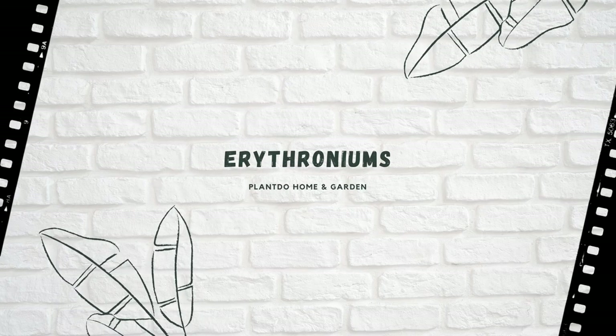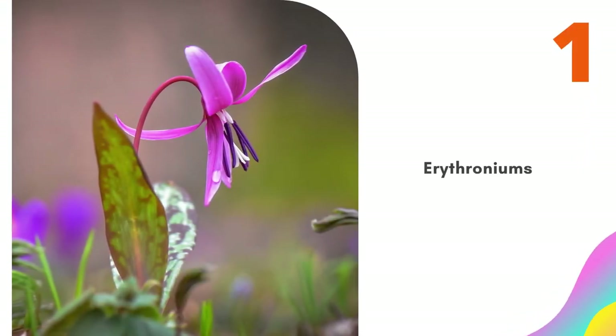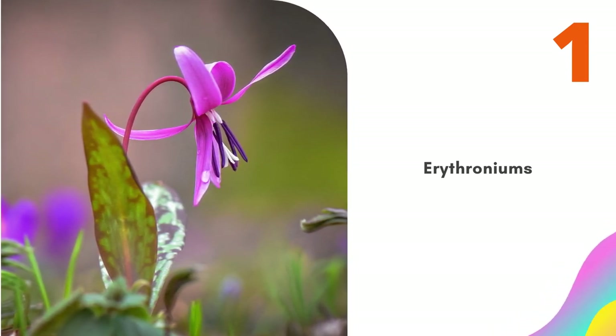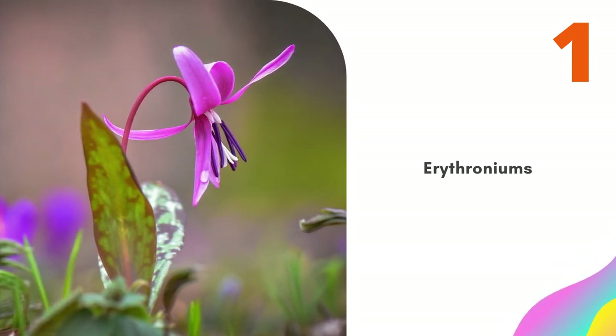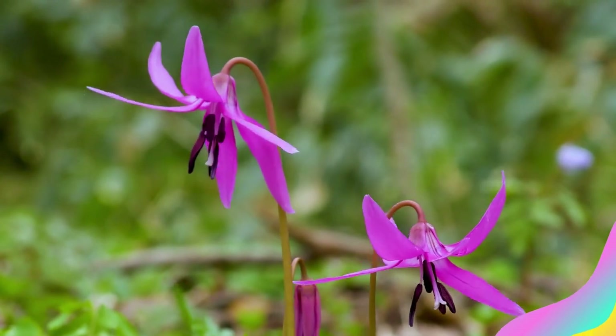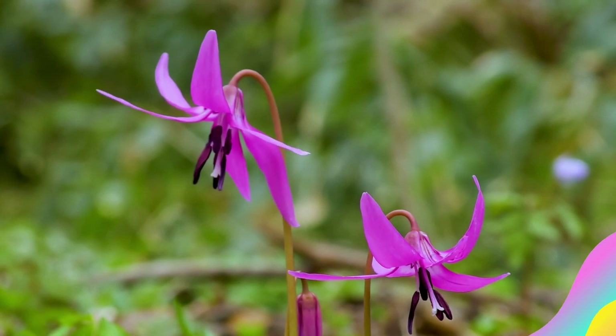Number 1: Erythroniums. Unfairly known better as the dog's tooth violet, due to its hooked shape, this is a beautiful addition to a border. You will have to be careful when planting to bring these to the front of the border, as they do not grow that high. However, if you are looking for a layered look, this is a perfect addition. Make sure you plant your dog's tooth violet in autumn for the best results.